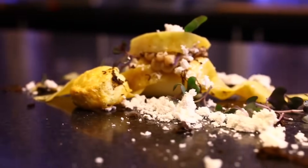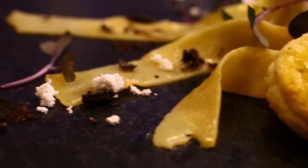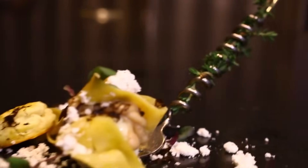One of Moto's most innovative courses is a play on fried chicken in which noodles and biscuits are made with dehydrated, freeze-dried chicken ground into a powder.